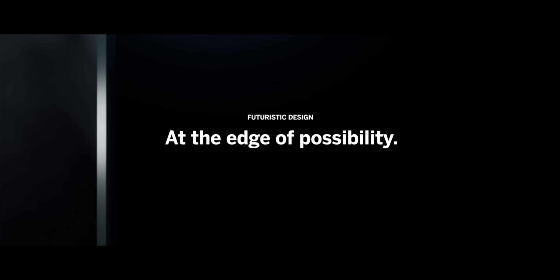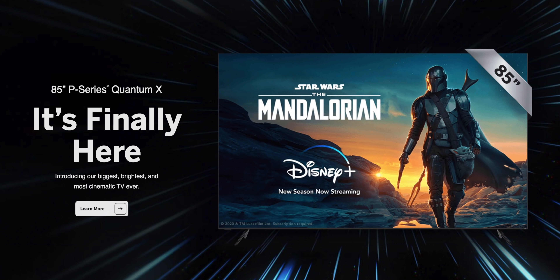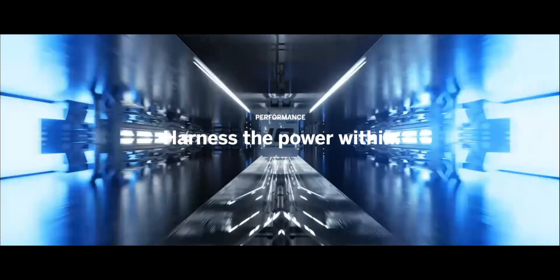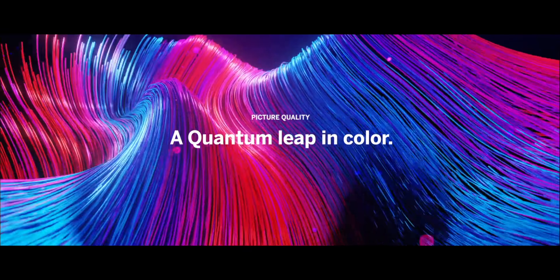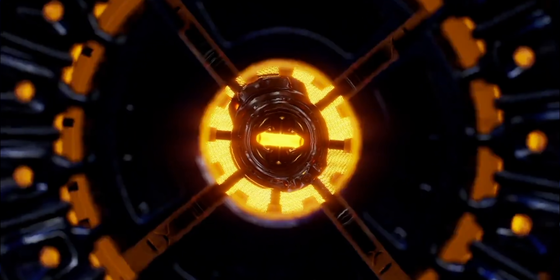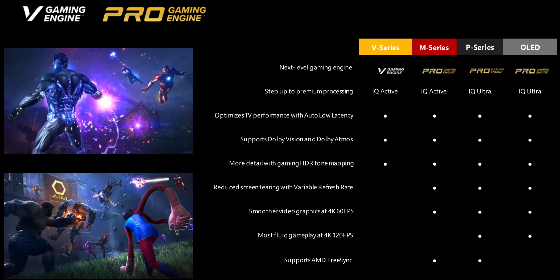Quick word from our show sponsor Vizio. If you're looking to upgrade your TV this holiday season, check out the options from Vizio — from the budget M series to the P Quantum series and the massive 85-inch P Quantum X. With the new IQ Active and Ultra processors, quantum dot color, and the most powerful local dimming backlight in the industry, the 2020 Vizio lineup should be on your short list. The Vizio OLED is the only OLED in the country supporting both HDR10 Plus and Dolby Vision, and Vizio's new pro gaming engine delivers industry-leading input lag, AMD FreeSync, FreeSync Premium, and 4K 120Hz gaming support.